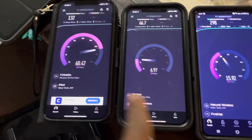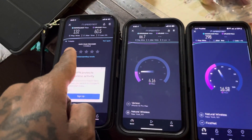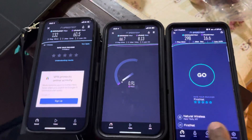As you can see: T-Mobile, Verizon, and FirstNet. So look — 132 on the download for T-Mobile, 66.7 on Verizon, and FirstNet is killing the game.